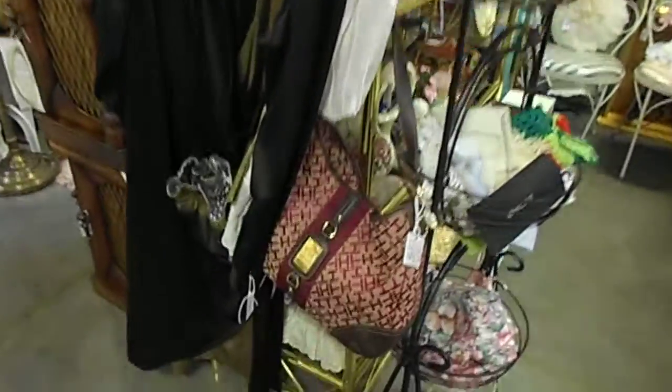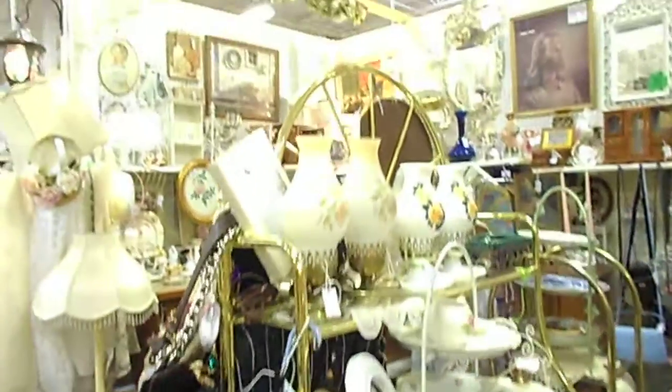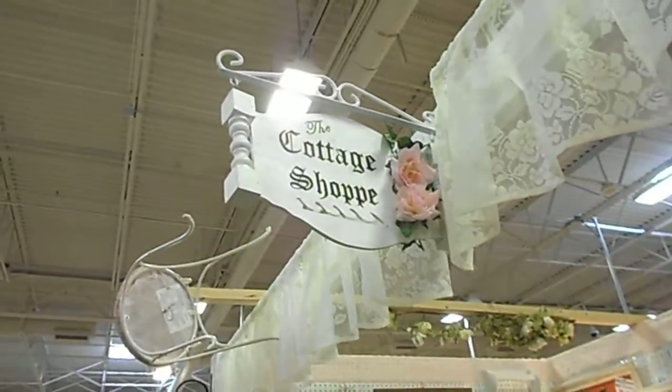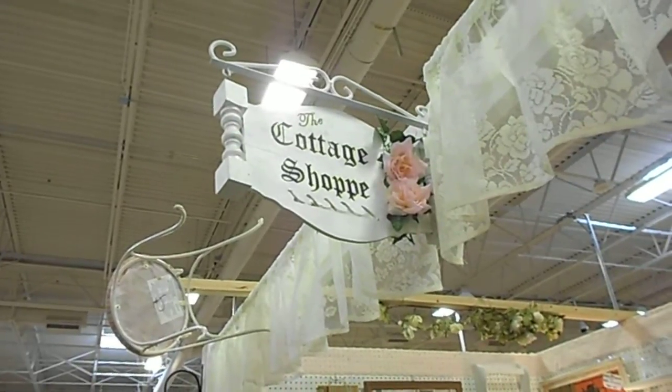Come and visit us at your earliest convenience. You'll find some great things in our booth, including an authentic Kate Spade bag. Booth 606 on the first floor — the Cottage Shop.